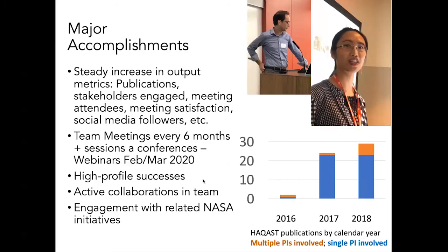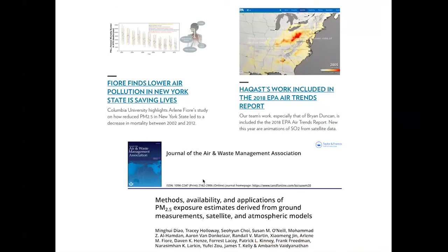Beyond publications, we have team meetings, these webinars, lots of collaborations, and engagement with other NASA activities. As one example, Dagan Miller — our communications director — regularly attends the Office of Communication meetings at NASA to make sure we understand what stories would be compelling and that they know the work coming out of our group.